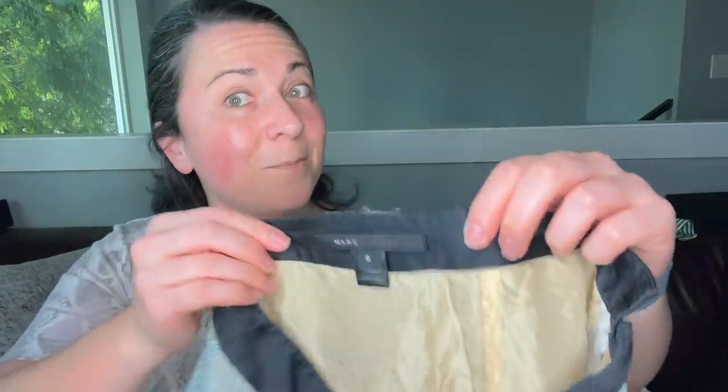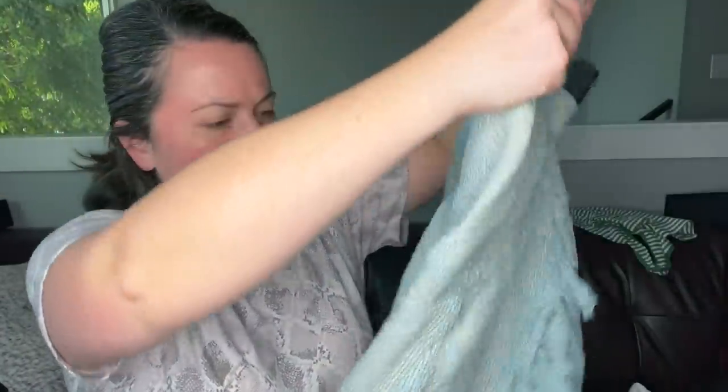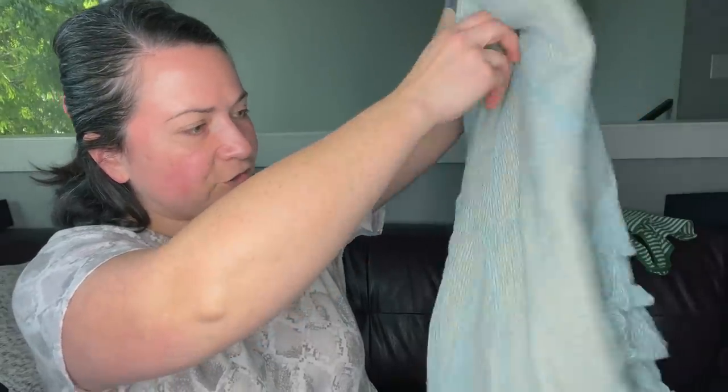Next I have a Marc Jacobs skirt — Marc Jacobs, not Marc by Marc Jacobs, which is kind of exciting. It's size 6 and it's silk. There was some discoloration on the skirt and I sprayed it with some Grandma's Secret stain remover, let it sit for a few days. It cleaned up really nicely — not a problem anymore. I may send that to the RealReal.